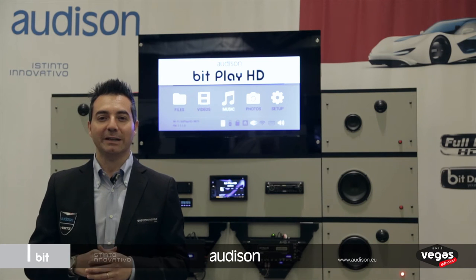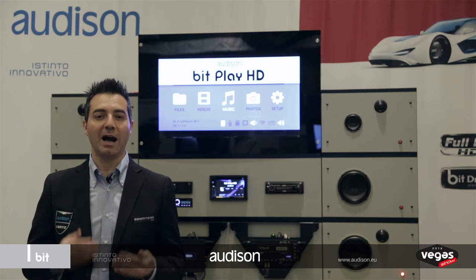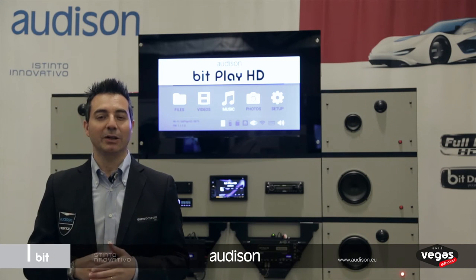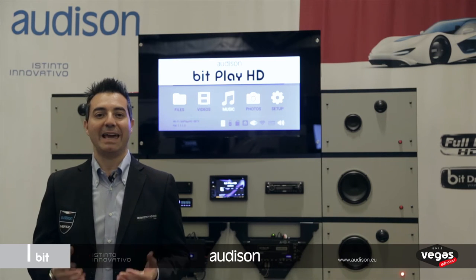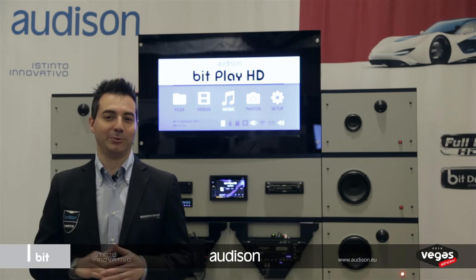The new firmware that BitPlay will receive has been developed as a result of many hours reading through a lot of customer feedback. This feedback has helped us to shape the user interface of the BitPlay HD to deliver a remarkable uplift in performance and functionality, without the need for any hardware changes.